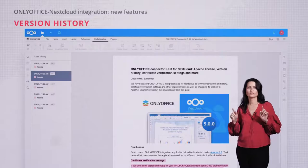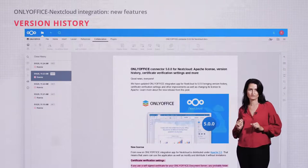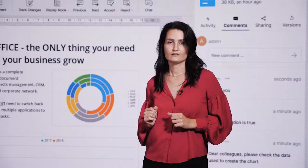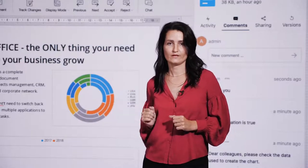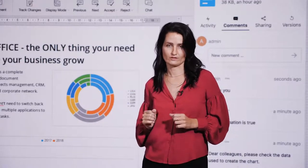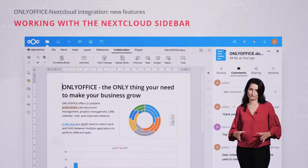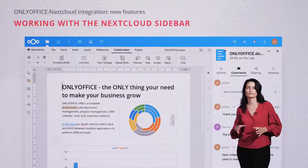One more cool feature is that now you can see the exact document version history right in the editor. Who changed what will be highlighted with different colors. The Nextcloud right sidebar panel is now available in OnlyOffice, making it easy to share documents with other users and track activities.